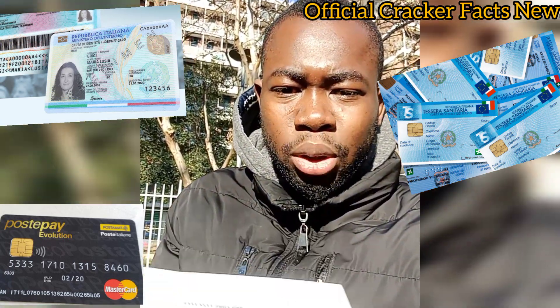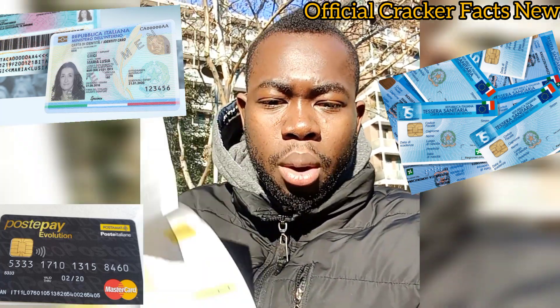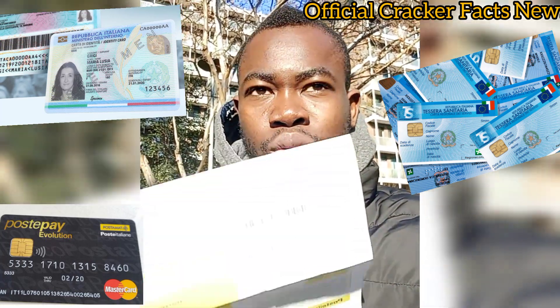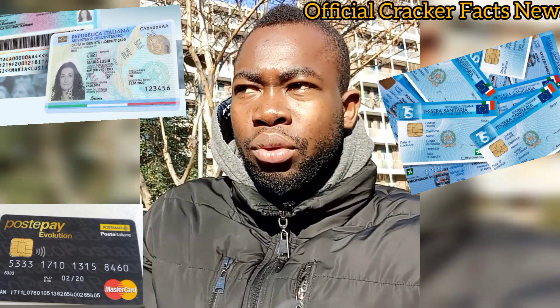If you need any information, you can let me know in the comment section below. I made this video for people who are asking about PostePay Evolution. If you have not subscribed to the channel yet, what are you waiting for? Subscribe to the channel and be part of the family.